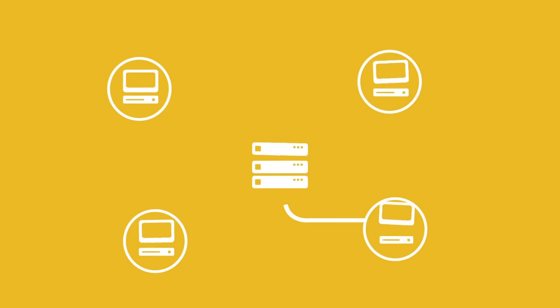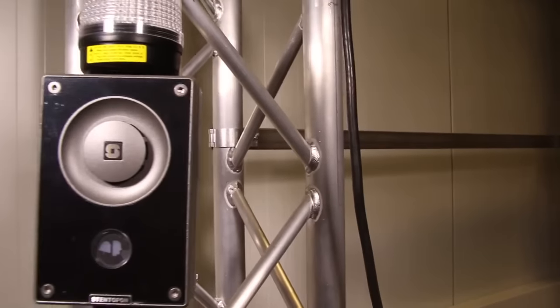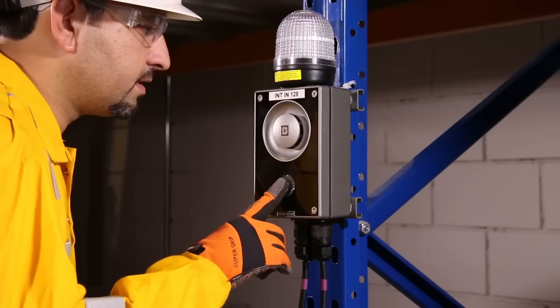Video is recorded along with gas detection logs. The data stored can be utilized in training or investigations, reducing liability. Two-way communication, outside and inside of the confined space, keeps personnel in constant contact with the command center.